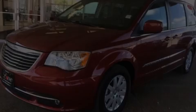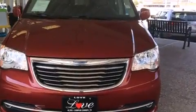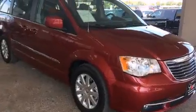Discerning drivers will appreciate the 2015 Chrysler Town & Country. It features an automatic transmission, front-wheel drive, and a refined six-cylinder engine.